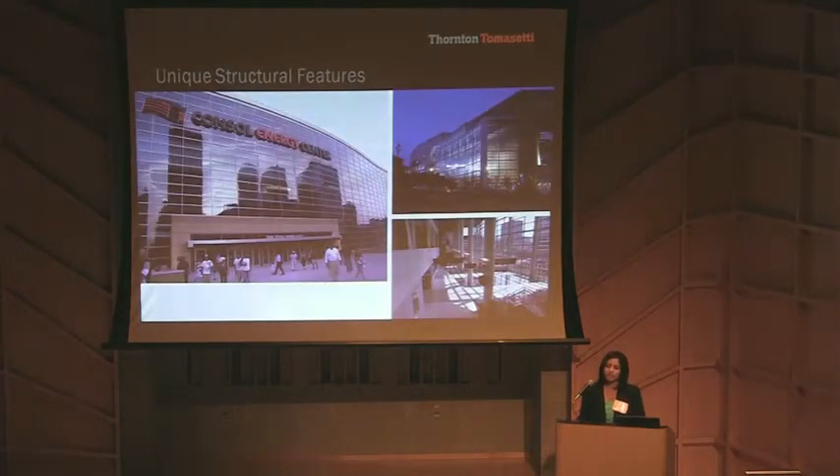The unique feature of this arena is a 100-foot-tall atrium space with a dramatic glass-curved spine wall that provides a spectacular view into the concourse levels and the downtown of Pittsburgh. This also serves as a grand entrance with multiple escalators.